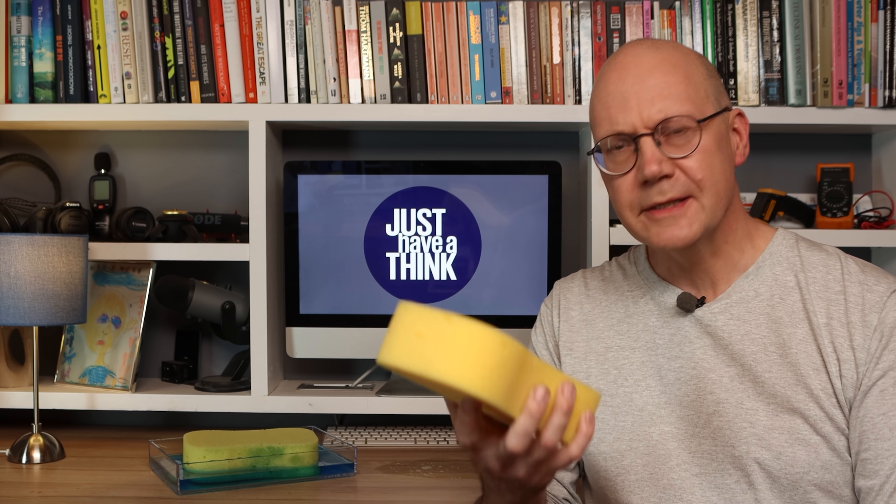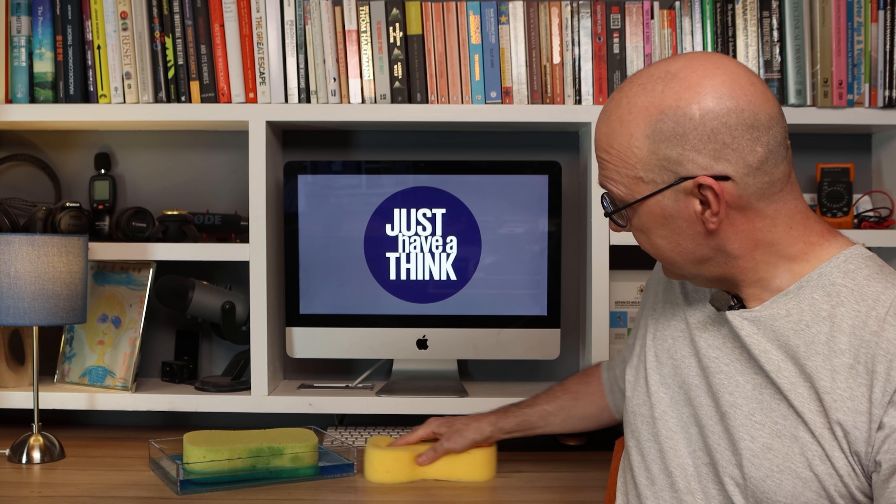Sponges are great, aren't they? Super absorbent materials that you can just dab onto whatever it is you've clumsily spilt this time, safe in the knowledge it'll soak it all up and keep you out of trouble. And that's kind of how we've been unwittingly treating our oceans for the last couple of hundred years — except it's not excess liquid they've been mopping up, it's excess CO2 from the atmosphere. In fact, it's reckoned that our oceans have absorbed at least 30% of all the CO2 we humans have spewed out since the start of the industrial revolution, and more than 90% of the excess heat too. If they hadn't done that, our average surface temperature would be more than double what it is now.